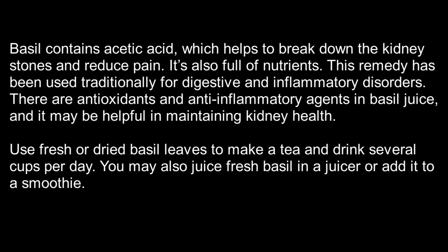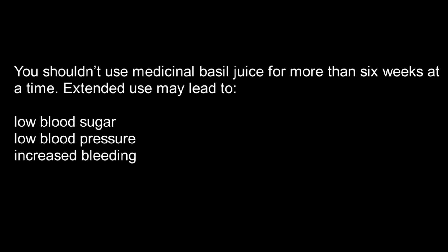Use fresh or dried basil leaves to make a tea and drink several cups per day. You may also juice fresh basil in a juicer or add it to a smoothie. You shouldn't use medicinal basil juice for more than six weeks at a time.